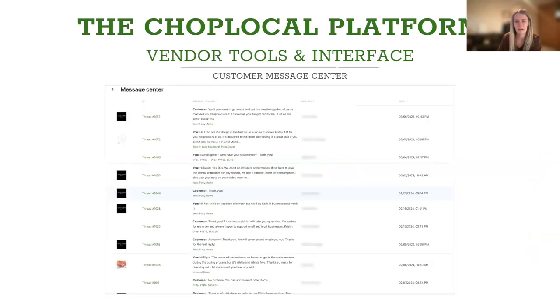Another great tool we offer is our customer message center. Having all your messages and communication in one place is a great way to improve customer service. We see tons of questions come across CHOP Local every day — anything from how the product was raised, to when their product will be shipped, to how shipping works for that farm or butcher shop. Being able to respond quickly is a really great feature. It's also a great way for you as a vendor to communicate proactively with the customer — telling them, 'I shipped your package out today, it should be there in a day or two, here is your confirmation number.'